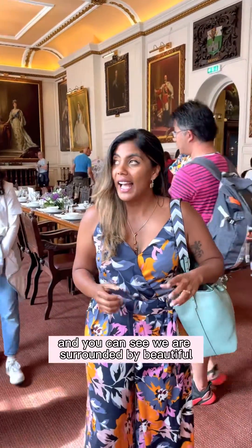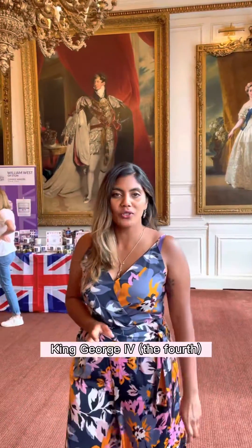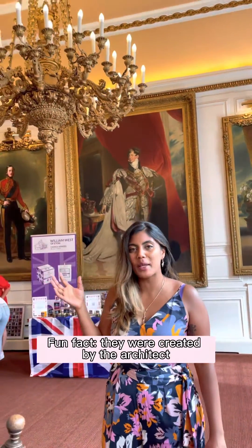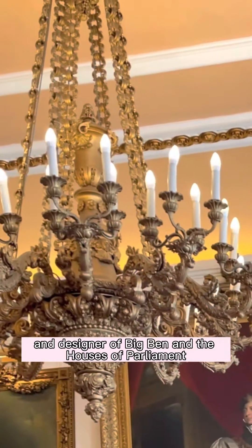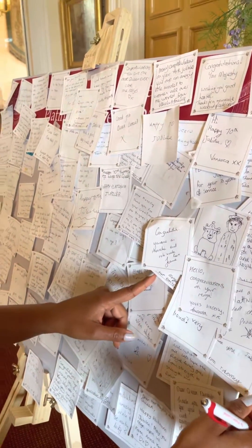We are in 1689 and you can see we are surrounded by beautiful paintings of monarchs over time. King George IV commissioned these beautiful chandeliers. A fun fact — they were created by the architect and designer of Big Ben and the Houses of Parliament. Oh wow! So inspiring!